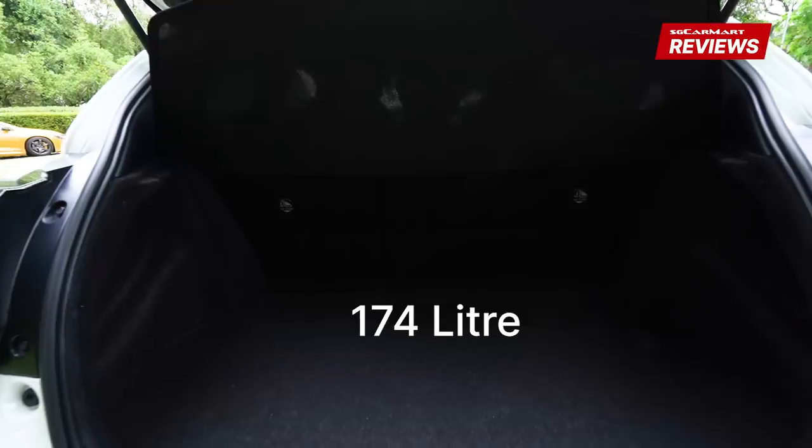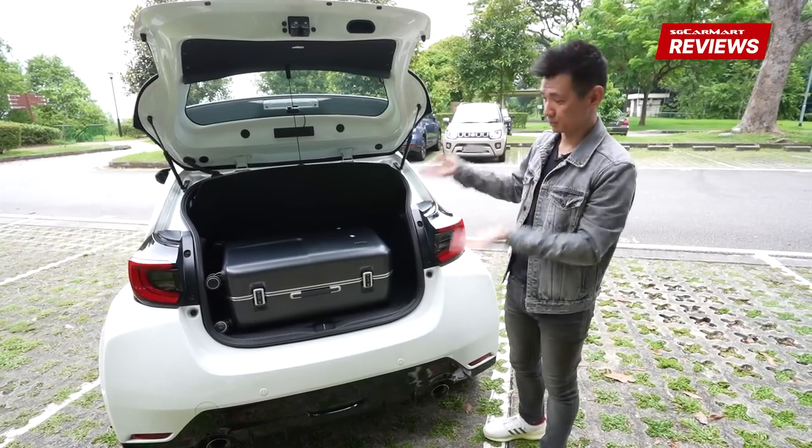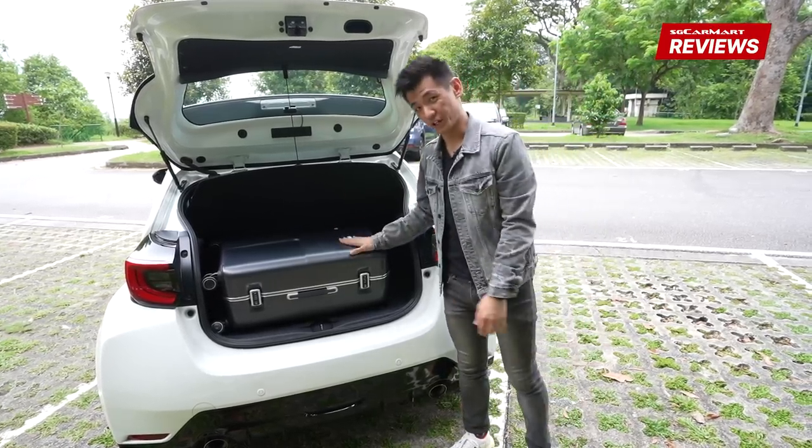Now let's check out the boot. We've got a 174-litre boot, which is tiny. However, this is a tiny car so you can fit one big piece of luggage — that's it.